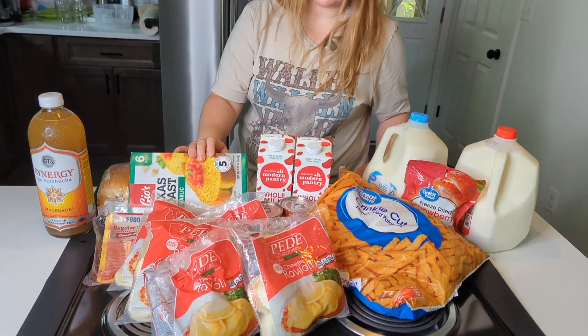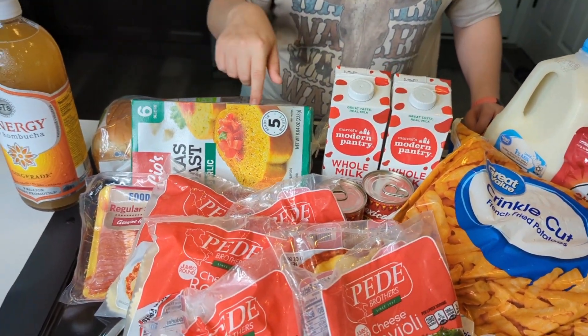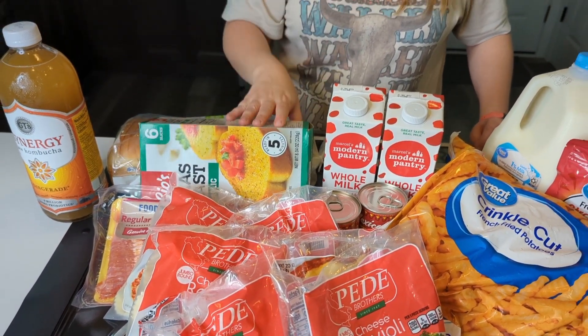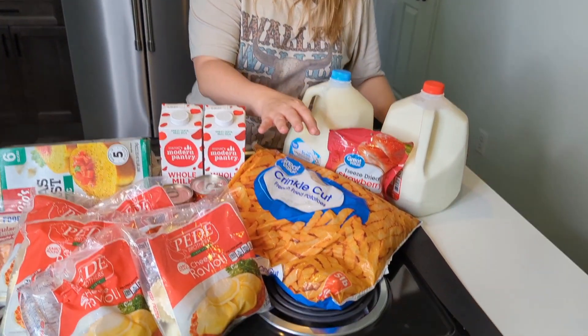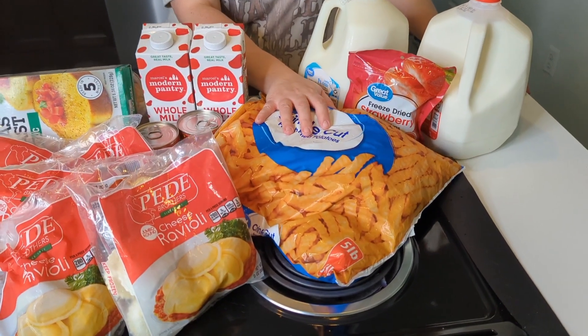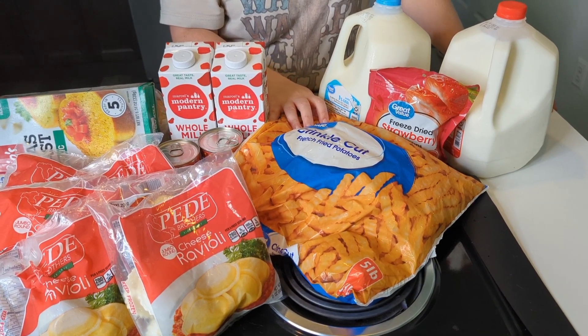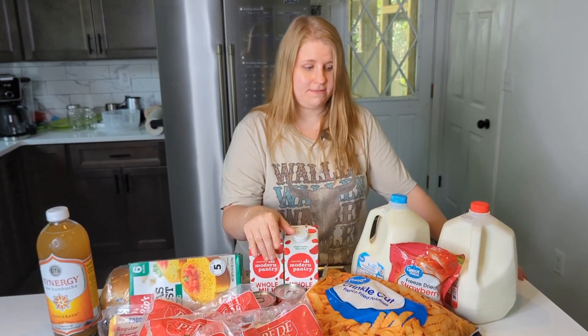We also got some Texas toast — I know six slices doesn't seem like it would go very far, but for us it will. What we'll do is take one slice and split it between the three of us: Aaron gets the outside, me and the baby get some of the inside. It works out good for us. And the fries — this is a convenience item for me, especially right now. We only eat these on the weekend and this will last us probably about a month and a half to two months. Whenever we're really busy, throw some on a sheet with a chicken patty or something like that — that's a meal for us on a busy weekend evening.